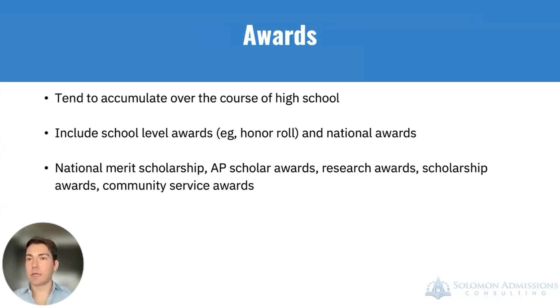The final section of the activities component is awards. You may not start high school with many awards, but you tend to accumulate them over time. These include school-level awards like honor roll, national-level awards like National Merit Scholarship, AP Scholar awards, research awards, scholarships, and community service awards. Students are encouraged to look for award opportunities both in their school and community. Awards are not a required component, but students with strong academic records tend to garner them over time.